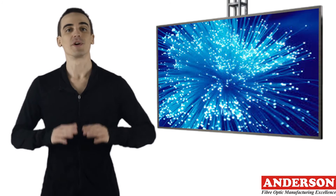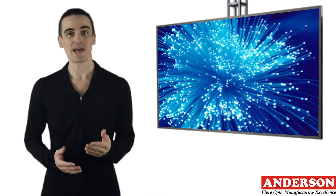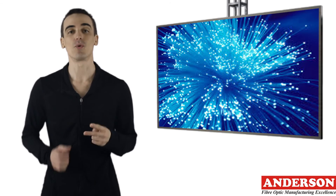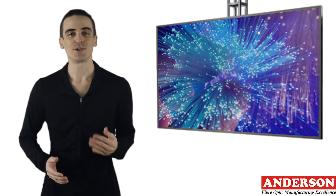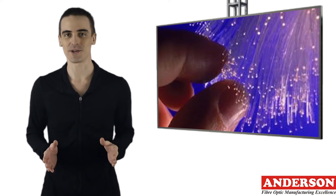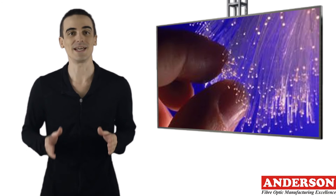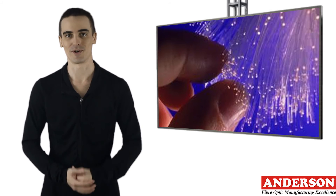A fiber optic cable is made up of incredibly thin strands of glass, known as optical fibers, and one cable can have as few as two fibers or as many as several hundred. Each fiber is a little smaller in diameter than a human hair and can carry something like 25,000 telephone calls. So an entire fiber optic cable can easily carry several million calls.